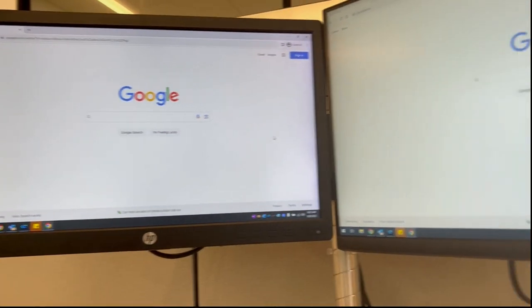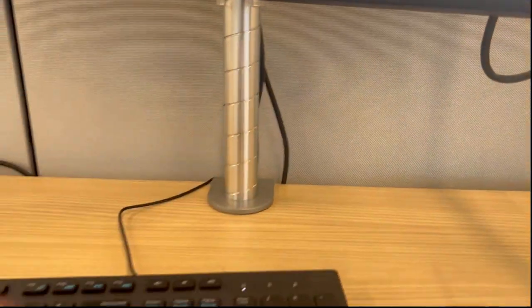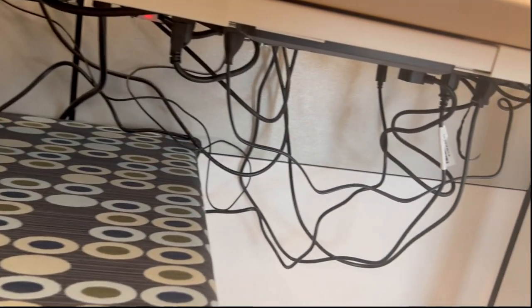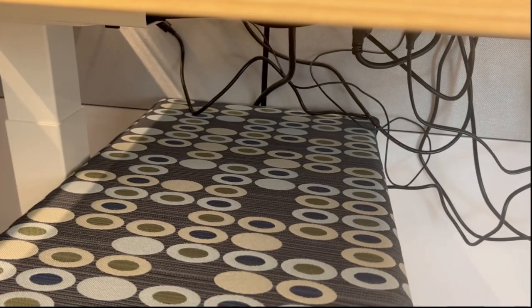These are the two monitors that I use for all the work I need to do. They're on a stand that's actually pretty nicely cable managed on top. However, my biggest problem is the cable management down here — all my co-workers' cable management looks pretty nice, but mine looks really weird.